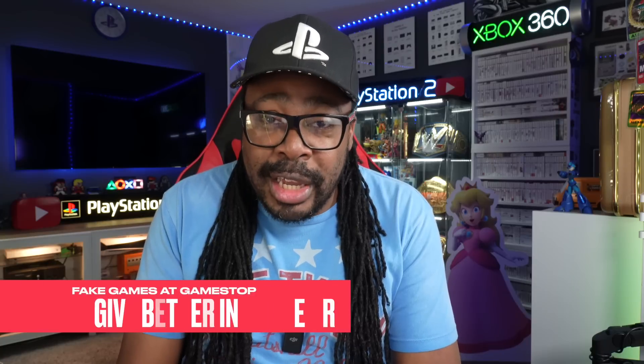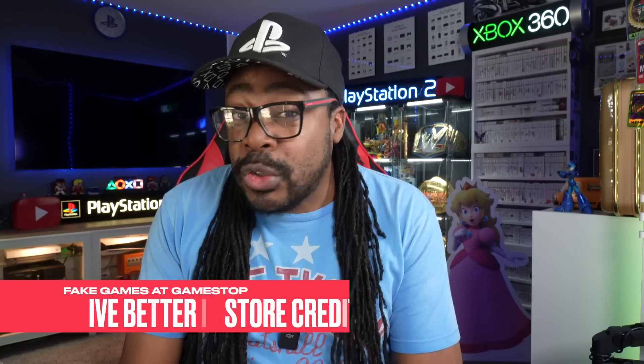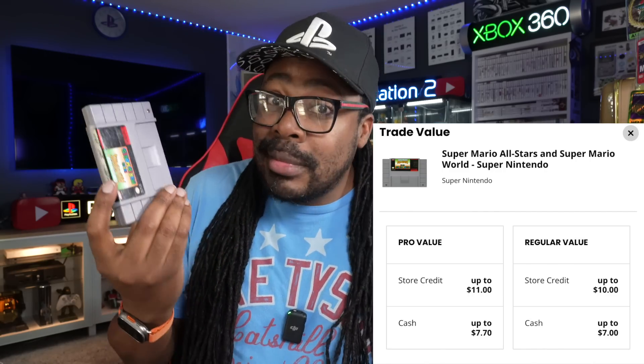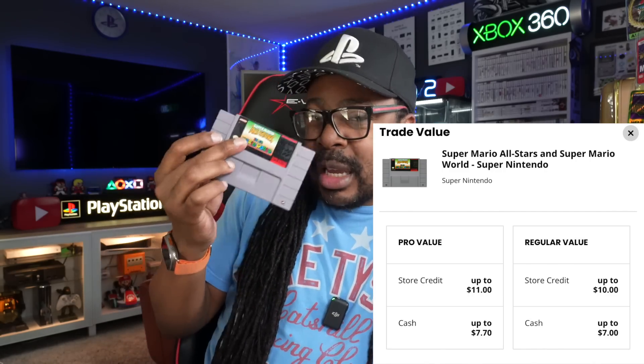Number three: a huge thing GameStop can do is increase the trade-in amount on video games. Do you know how many people trade in PlayStation 1, PlayStation 2, PlayStation 3, Nintendo 64 games and get like $25 to $30 for them? Maybe $50 - that'd be good. But if you give half the value for Pro members, do you know how many people would sign up for a Pro membership just to trade in games to get other games?